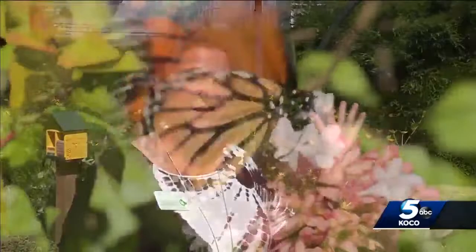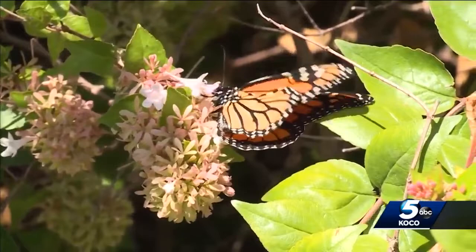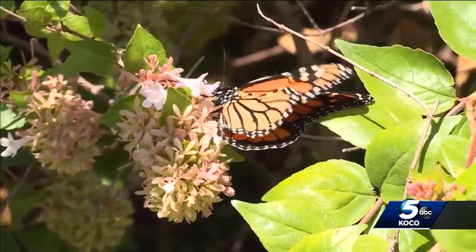It takes three generations to go to Canada and one to two to come back. This year's fall migration started 10 days ago and we're seeing more and more each day in Oklahoma. These monarchs can travel around 50 miles a day, and yesterday's cold front gave them an extra push.